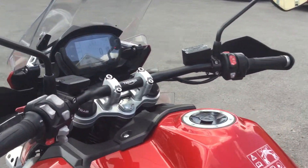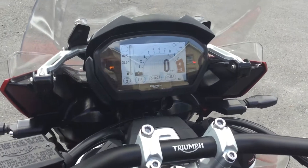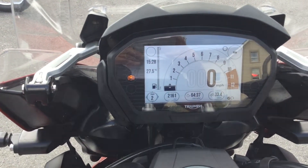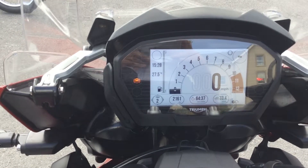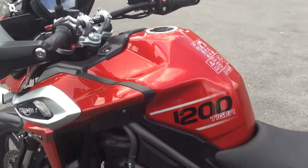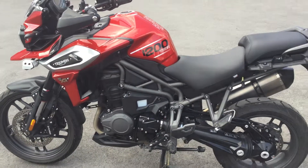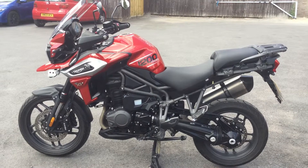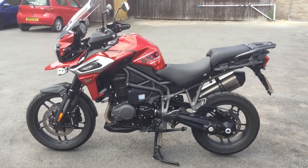Let's just zoom in to the dash of the bike and show you the mileage. There you go — on that 5-inch colour TFT screen, on the bottom left we have 2,161 miles. So one owner bike, Cheltenham Triumph being the first owner. It's a 67 plate, registered in January of this year, 2018.